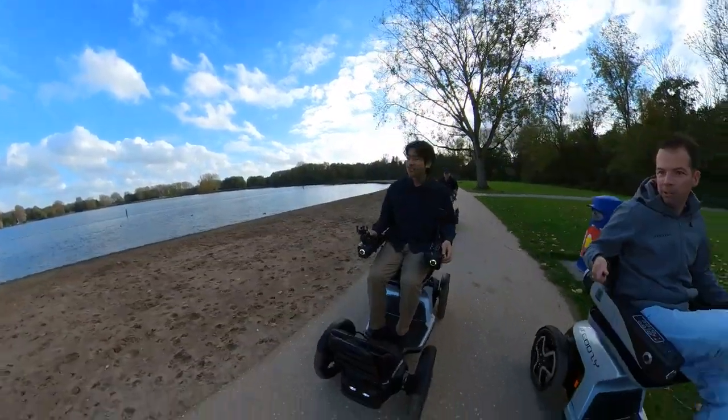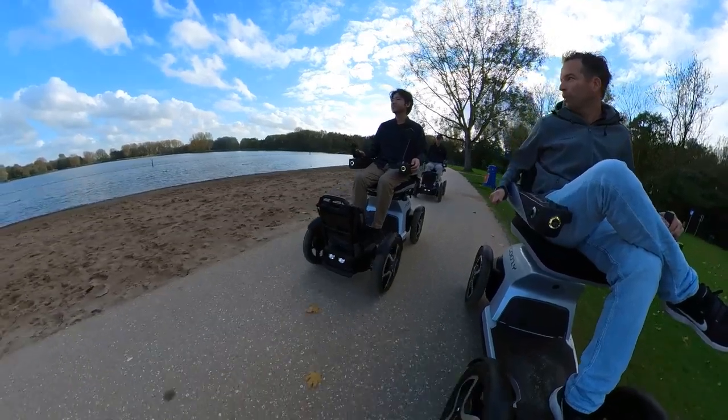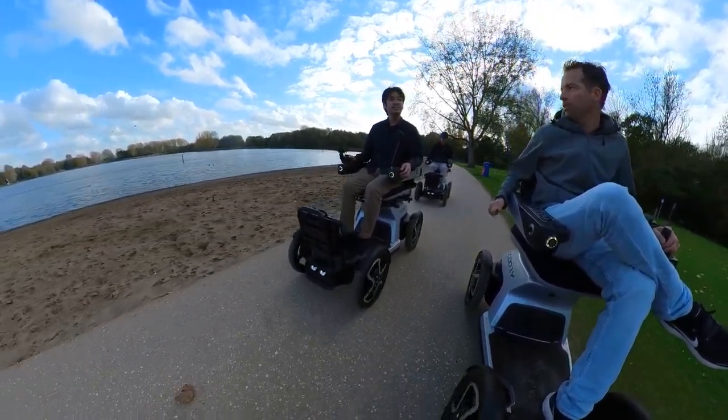And that's the benefit of these large wheels and the suspension — that you can do this kind of underground routes. And this is actually where SCOOSI is made for, for this kind of environment: to really go into the forest, enjoy nature and cover more distance.